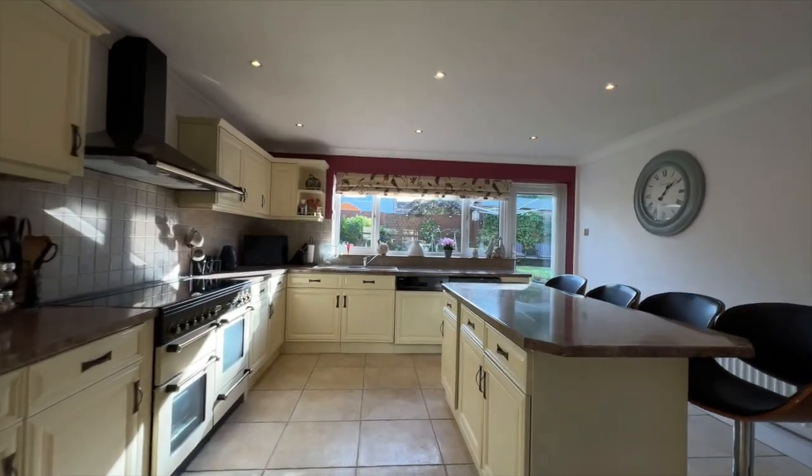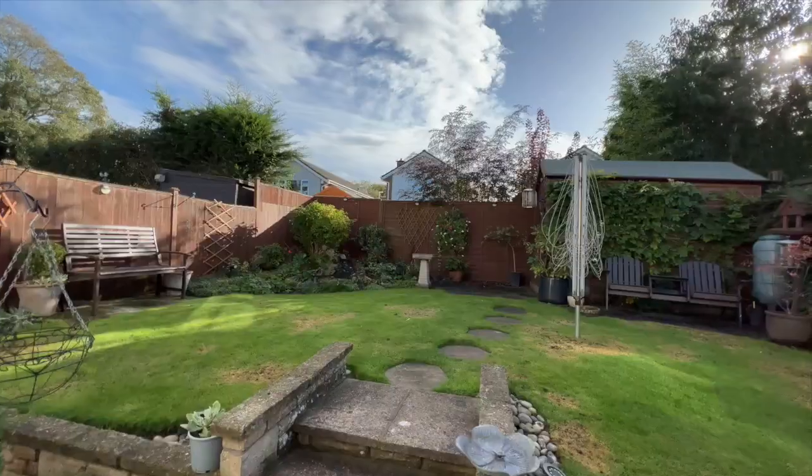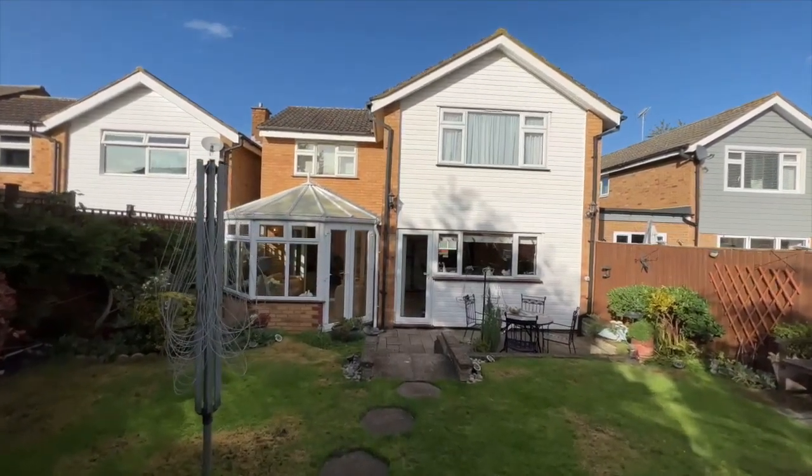tiled floors adding a touch of elegance to this room. And when it's time to take the entertaining outdoors, there's easy access to the rear garden, ensuring a seamless transition from indoor to outdoor with ease. It really is a lovely view of the garden from here, which is complemented by an abundance of natural light that floods this space, creating a warm and inviting atmosphere throughout the day.